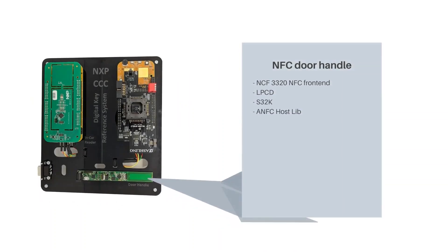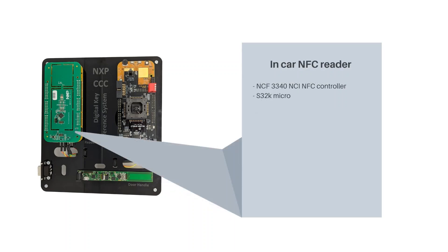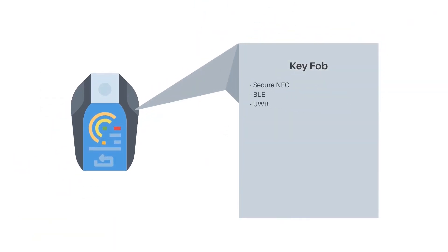The NFC door handle includes the NCF3320 NFC front-end with low power card detection and an S32K microcontroller with an automotive NFC reader library. The in-car NFC reader consists of the NCF3340 NCI NFC controller and an S32K microcontroller host software with an automotive NFC NCI stack. There is also a version with a combination of Qi wireless charging and NFC. The key fob provides secure NFC, Bluetooth Low Energy, and ultra-wideband.